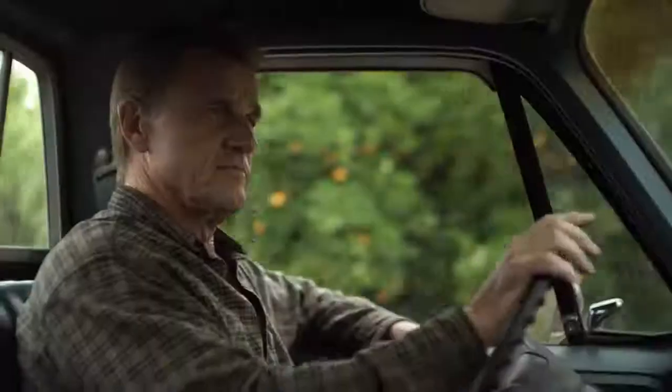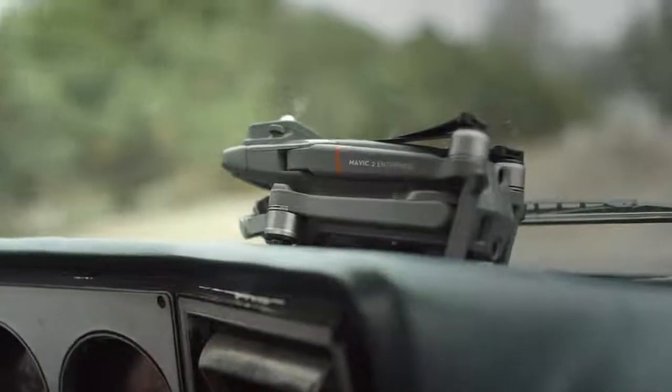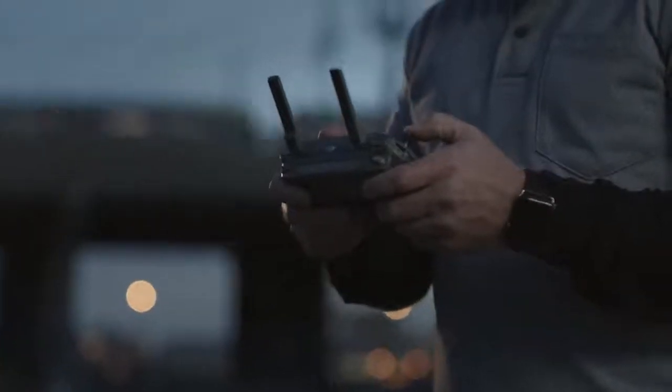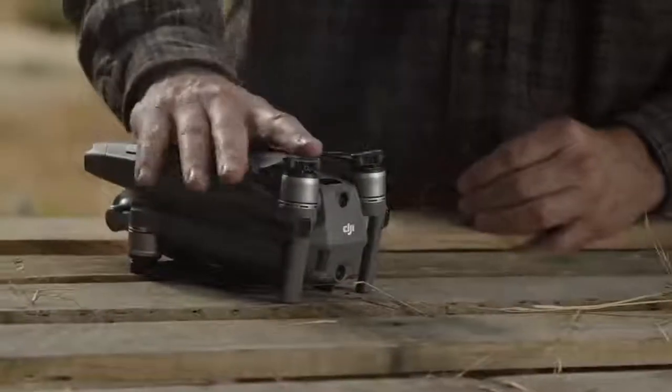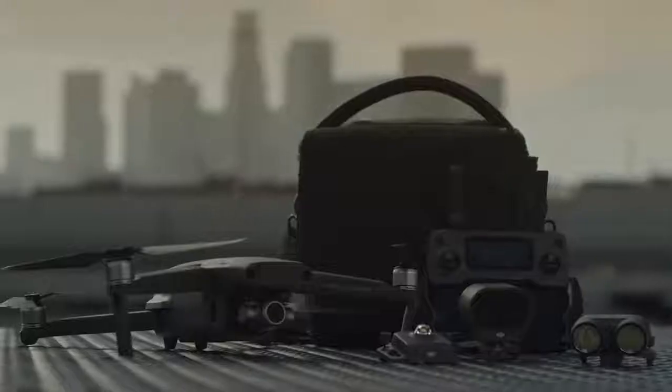Unique and specialized jobs demand a device that's not only by your side but also revolutionizes the way you work. The Mavic 2 Enterprise is your new ally in the sky. Its compact design makes it ready when you are with an advanced toolset that empowers you to overcome any challenge safely and efficiently.